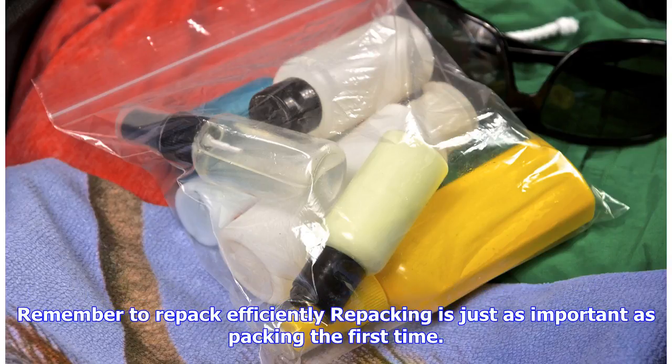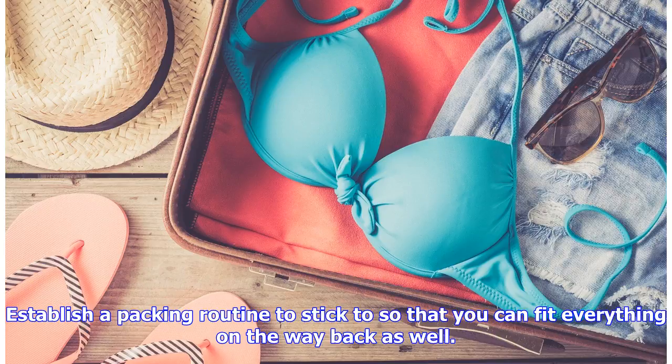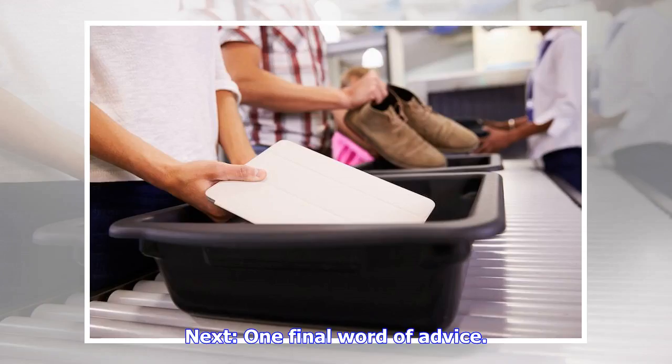Remember to repack efficiently on the way back — repacking is just as important as packing the first time. Establish a packing routine to stick to so that you can fit everything on the way back as well. "When I get to my hotel room, whether it's midnight or two in the afternoon, I follow this process: I take out my toiletry bags, my phone chargers, and anything I'll need for the next day. I try to handle things only once and be efficient — if I stay orderly, I can spend my free time on what I want," a regional flight attendant said.